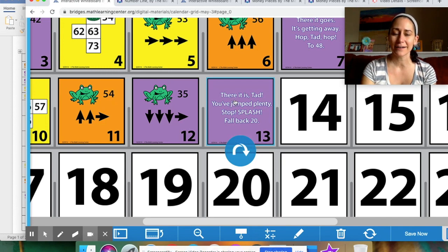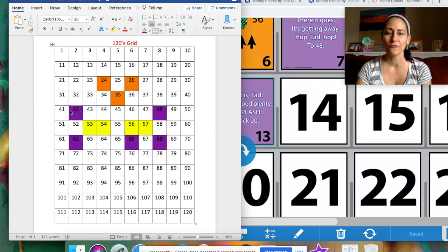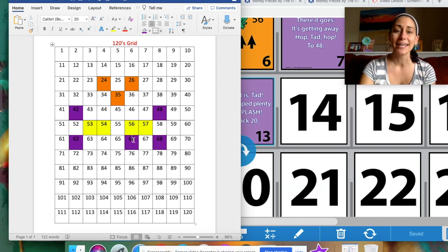Let's reveal the card for tomorrow. Wednesday's card is purple, and there's a little riddle we have to figure out. I'll read it to you in case you can't see it from your screen: 'Tad, you've jumped plenty — stop, splash, fall back 20.' Hmm, fall back 20 — I wonder what he needs to do on this chart. Tonight for homework, since I gave you a sneak peek, try to figure out how Tad hops. He starts at 66 and has to hop back 20.